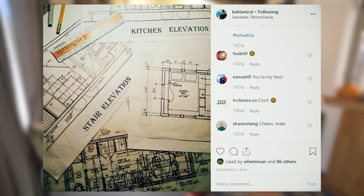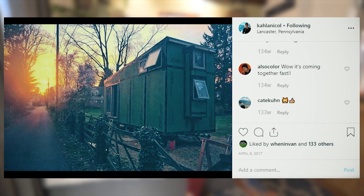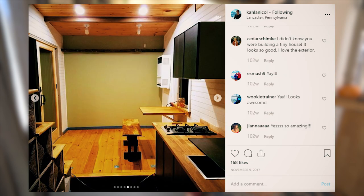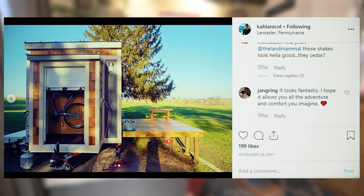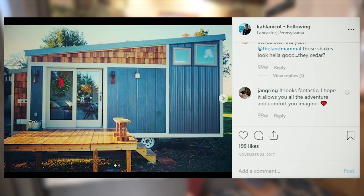I built the house about two years ago with my parents' help. I'm from Lancaster, Pennsylvania, so I moved home and said, 'Hey guys, what do you think about this fun project?' My dad's an architect and my mom and dad love to redo houses for fun, so when they heard about the tiny house idea they were all on board. It took about nine months in total to build the whole house, but it was one of the coolest experiences I've ever had.